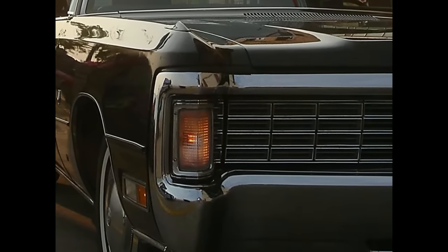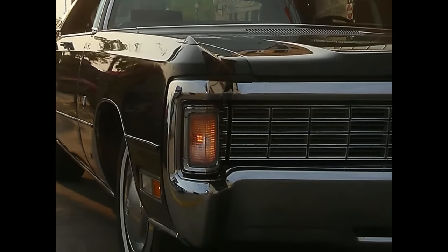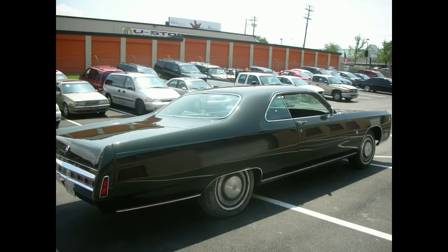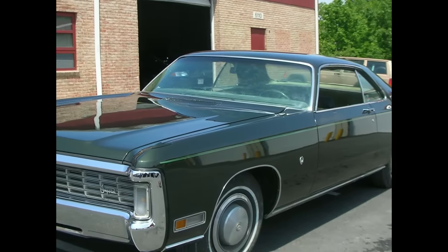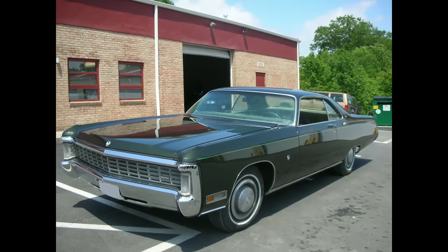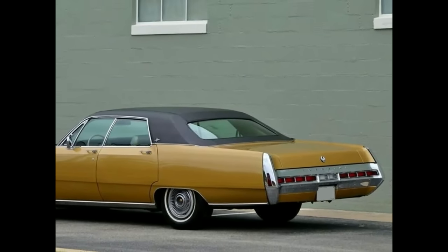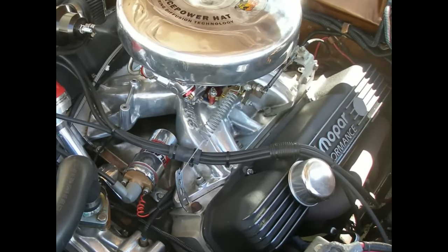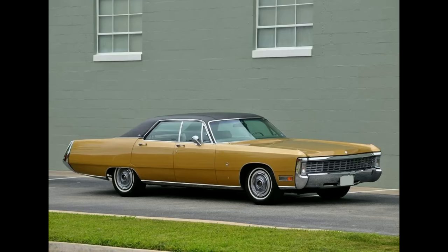Next up is the 1970 Imperial Crown. Chrysler had used the Imperial name since the 1920s, but between 1955 and 1975 it created a standalone mark to rival Cadillac and Lincoln. Being based on Chrysler platforms and body shells placed the Imperial at a disadvantage versus other luxury brands. Instead, it had to compete on features like a standard 440 V8 with 350 horsepower, or bench seating described as being like a plush sofa. The 1970 Imperial Crown came in at 229.7 inches.